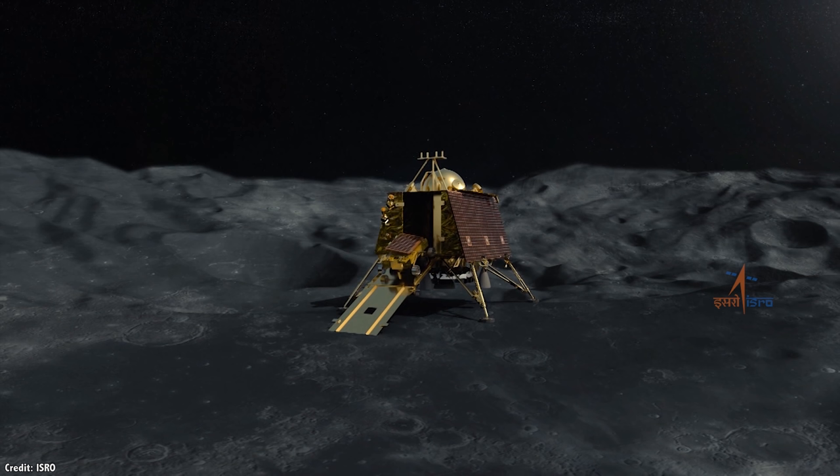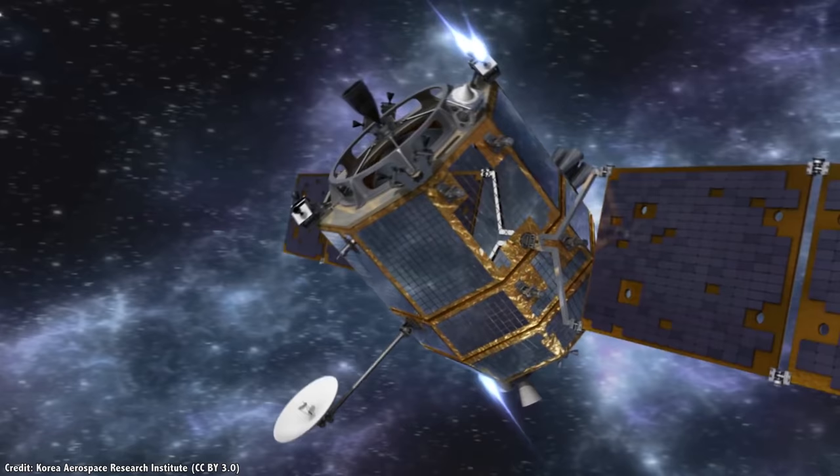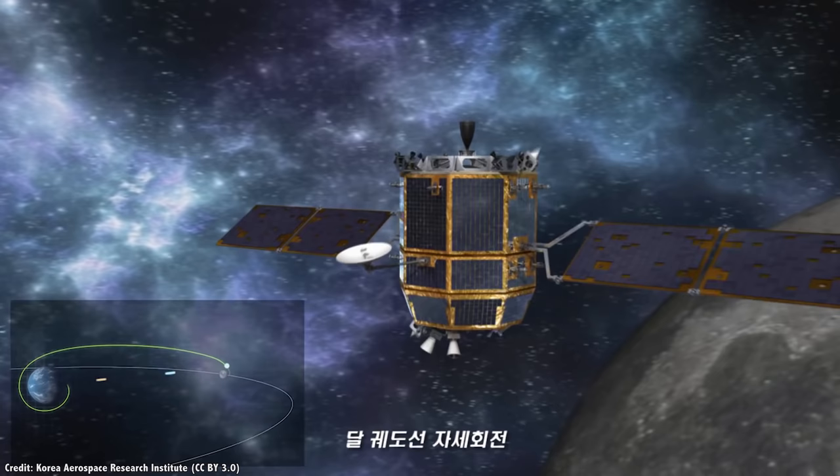The Vikram Lander will deploy Pragyan, a six-wheel robotic rover, to explore for as long as they can before they enter the lunar night, which they can't survive. I'll do a more in-depth video on this amazing mission in a couple of months, once it successfully lands.